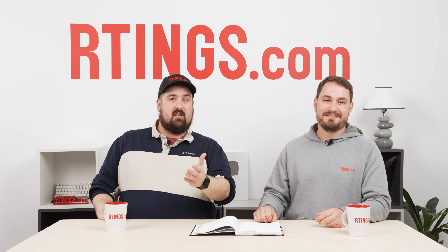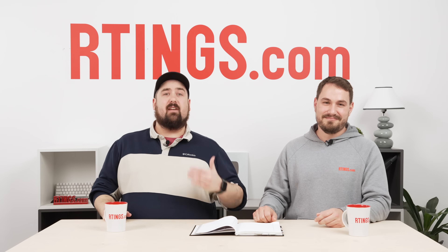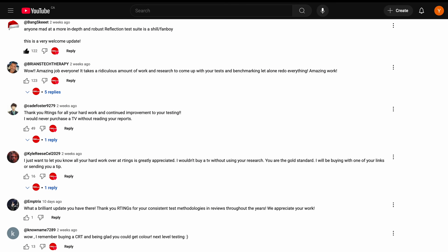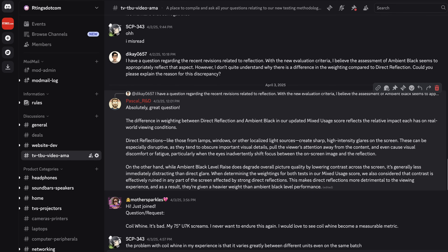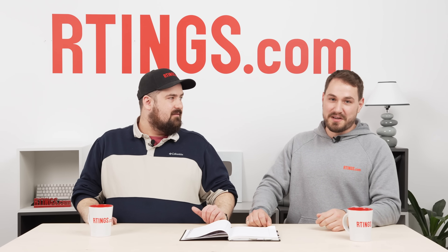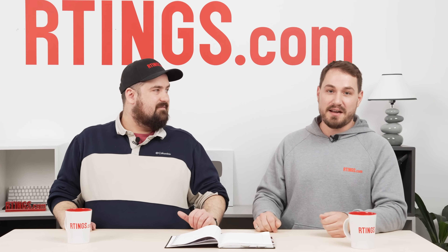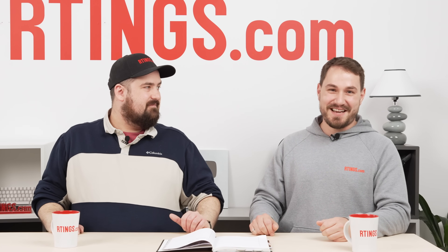So thank you for all the questions. We really can't provide this level of detailed work without feedback from the community, so we always appreciate it — whether in the comments on our YouTube videos, our forums, our Discord channel, or anywhere really. This was our first time doing this, so let us know in the comments whether you liked it and if you'd like to see more, because we're definitely open to engaging more and providing more context about what we do and how we can improve. Thank you guys, have a great day.